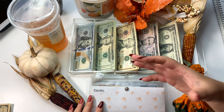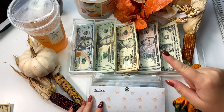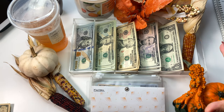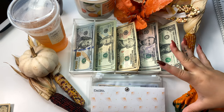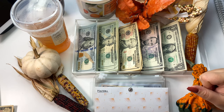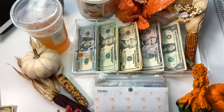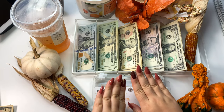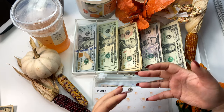Hi guys, welcome back to Zillennial Budgets. My name is Jess and today we're going to do another cash stuffing. I'm sorry that my setup looks like fall just threw up all over it, but I love the fall time and I'm really not that sorry it looks like this. I hope you guys enjoy all the fall colors — I even did my nails to be a little more fall and I love the length of these nails.